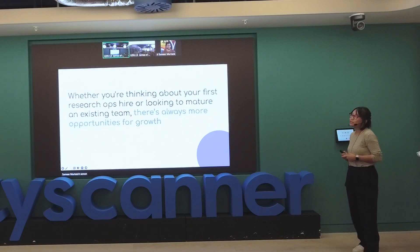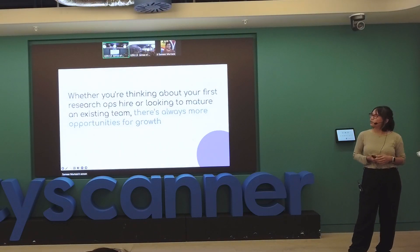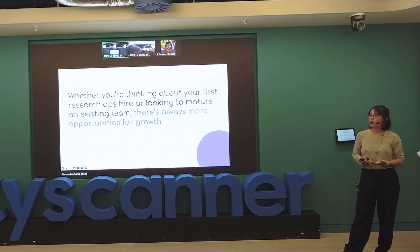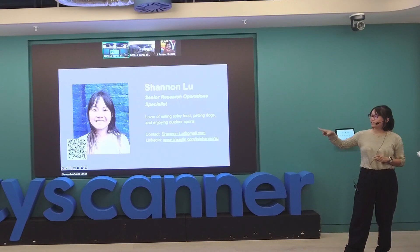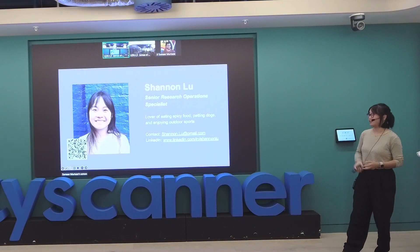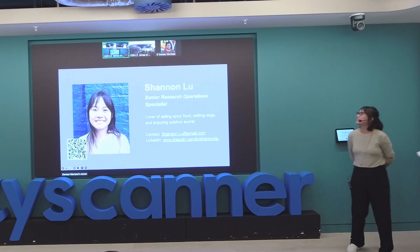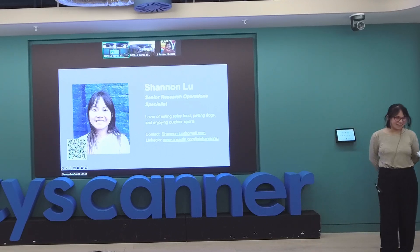Whether you're thinking about your first research ops hire or looking to mature an existing team, there's always opportunities for growth. I haven't been part of hiring a research ops team — when someone asks for one, I come after — but I've been part of developing a team and asking researcher friends what they need. It doesn't matter where you are in the process. There's always opportunities for growth. That is the end of my presentation — thank you very much.